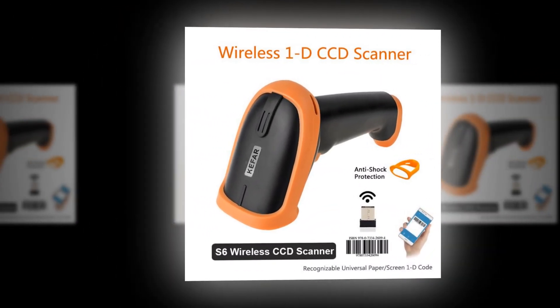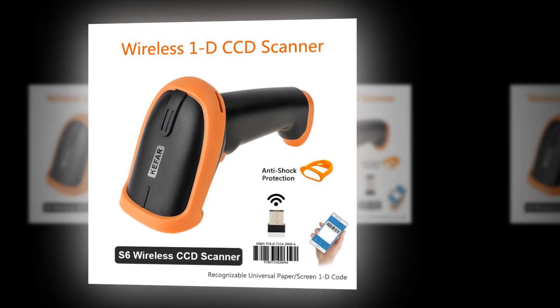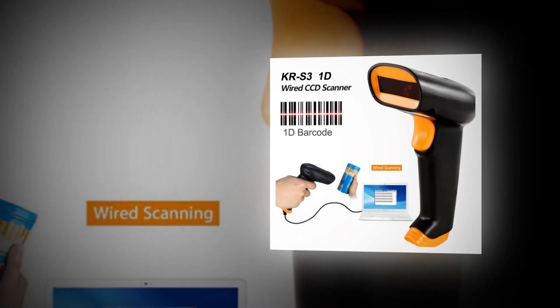Number 1: L8BL Bluetooth 2D Barcode Reader and S8QR PDF417 2.4G Wireless Wired Handheld Barcode Scanner USB, support for Mobile Phone and iPad.